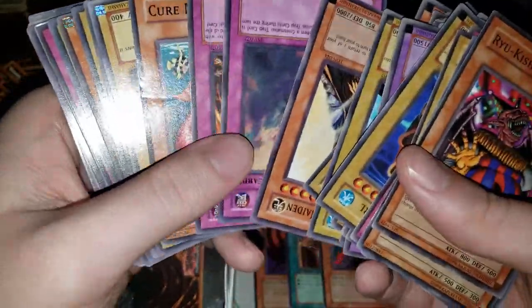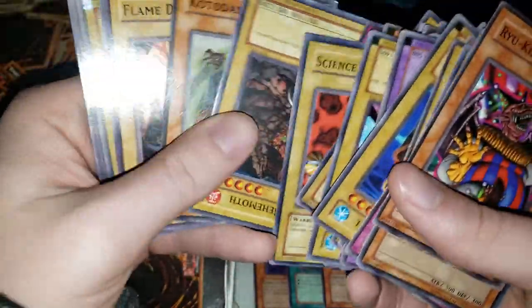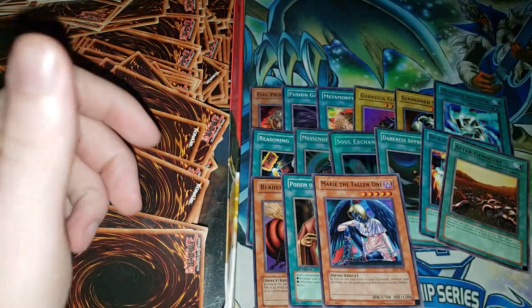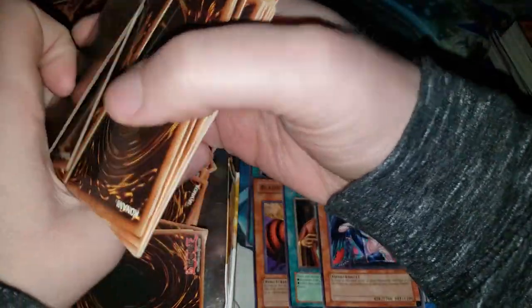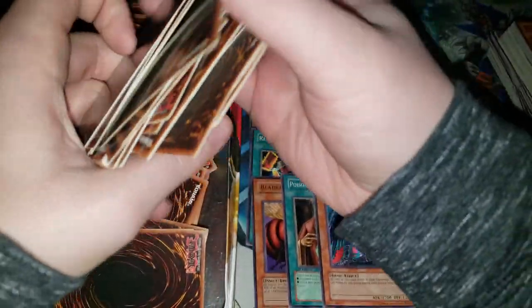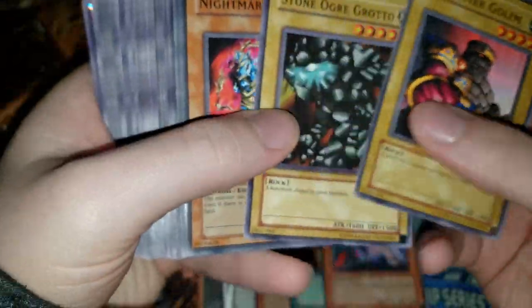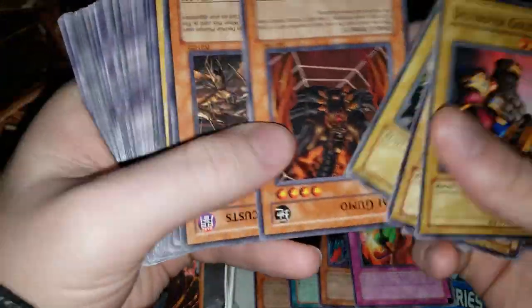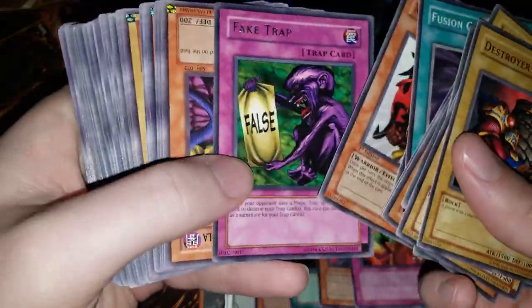As someone that played back in the day, elementary school kids really did not have this many duplicates — which is kind of interesting. And like I said, unless I've missed one, I don't think we've seen any fake cards so far, which is extremely rare. We have Destruction Punch — that's very rare. Another Fusion Gate — they have legitimate cards here.